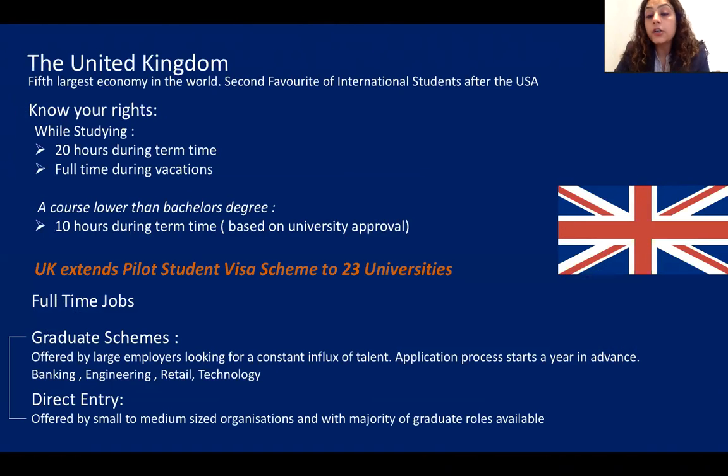Our first country is the United Kingdom. The UK is the fifth largest economy in the world and the second favorite destination for students after the USA, thanks to its long heritage of education and diverse job sectors. While studying, you can work 20 hours per week during term time and full-time during vacations. If you're studying for a degree lower than a bachelor's, you can only work 10 hours during term time, and university approval is required — not all universities grant this.